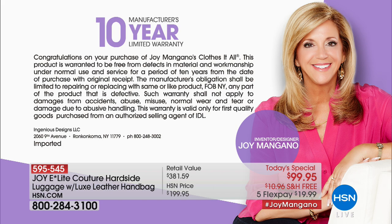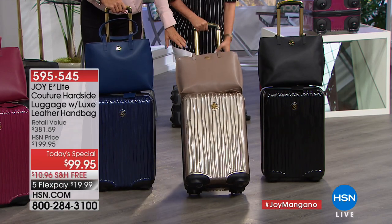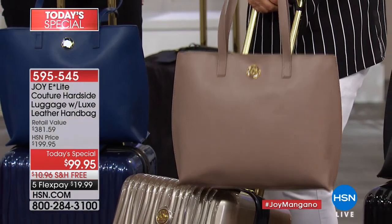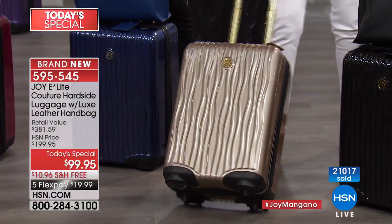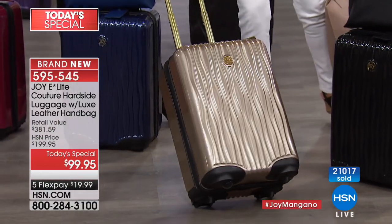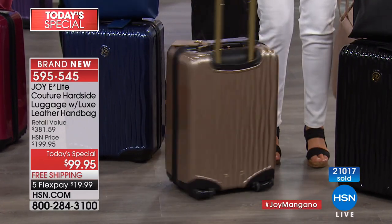We're going to the taupe — I know it's been a hit today and is down to one of the most limited color choices. That taupe handbag goes with everything; you're going to use it every day. We have hundreds remaining — not even close to a thousand. Item 595-545. Look at that — it looks like liquid gold. Look at this gorgeous leather bag and this beautiful piece of luggage.